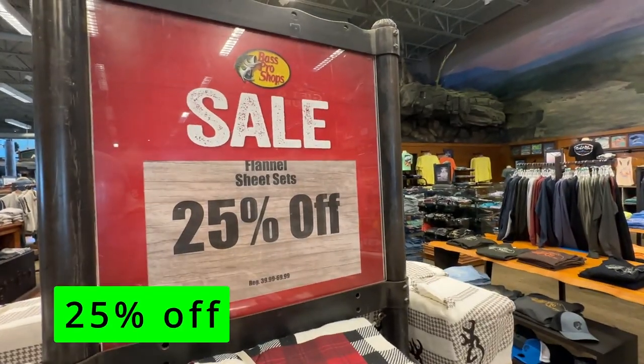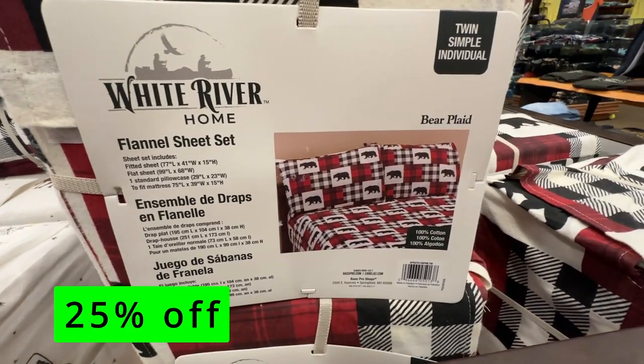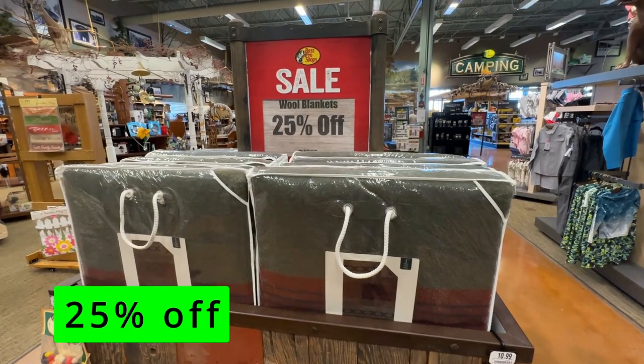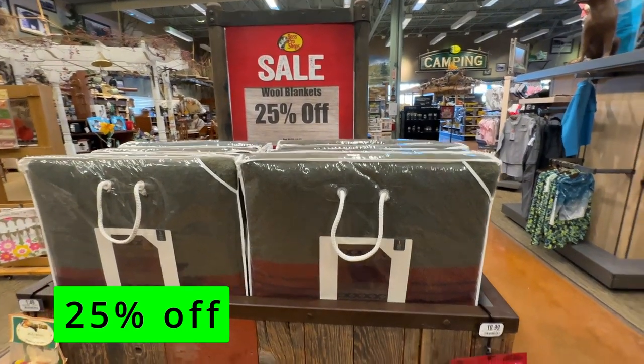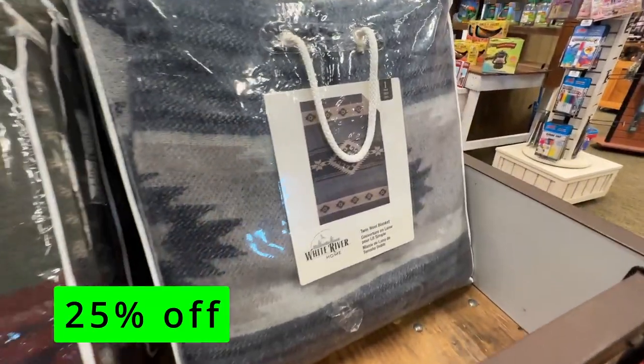Flannel sheet sets are 25% off. They had some great designs available, like this bear print and this Browning Buckmark set. Wool blankets are also 25% off. If you pair a wool blanket with flannel sheets, I promise you won't be cold at night, no matter what the weather or thermostat is set to.